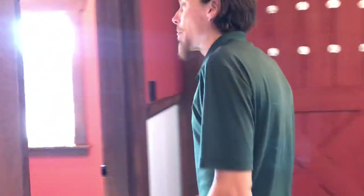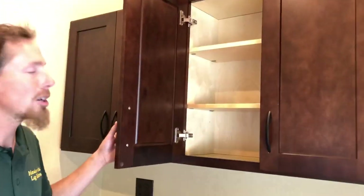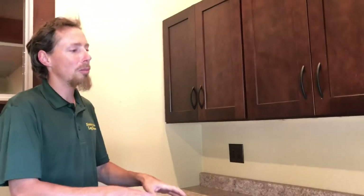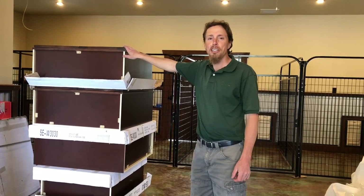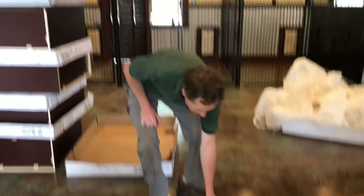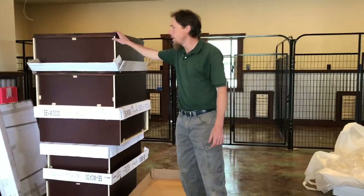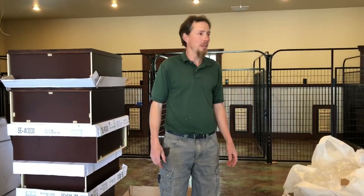These are cabinets I ordered — they're called RTA, ready-to-assemble. They all came in boxes disassembled, and we put them all together ourselves. I got the boys helping me and they're doing a good job.